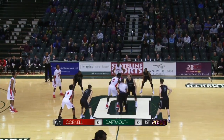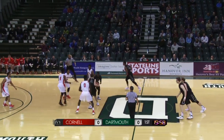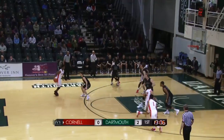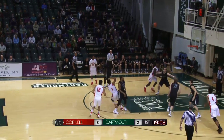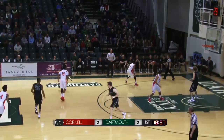At center court, David Honora along with Evan Boudreau. The tip is up and it falls over to Taylor Johnson — Dartmouth will control from the get-go. There's a nice mid-range jumper for Darrell Smith, swishes it through, and we're all tied at two.